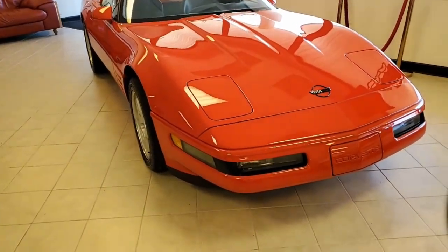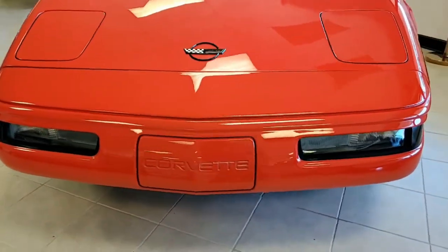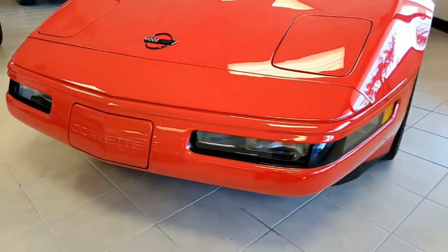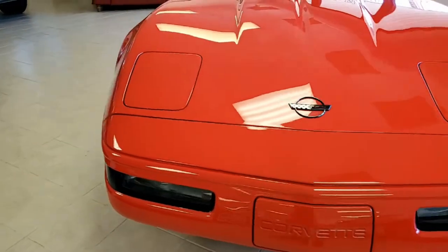It has both the glass and the painted tops, and they're both included with this car. Under the hood you'll find a 405 horsepower DOHC LT5 engine, and it has a six-speed manual transmission. What fun this car would be to drive.